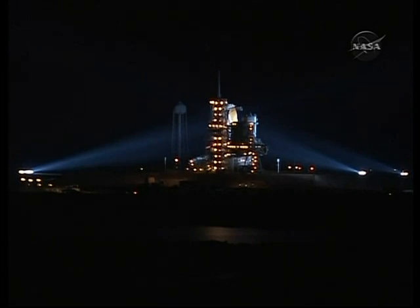The countdown clock will resume in 5, 4, 3, 2, 1. T-minus 9 minutes and counting.